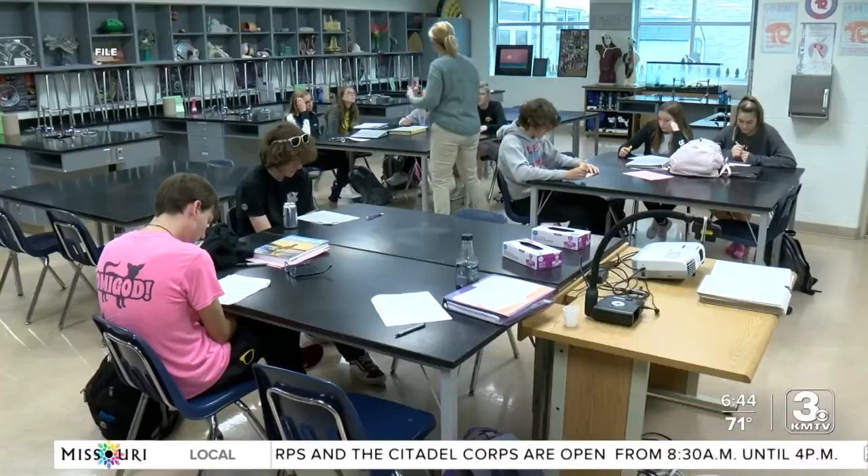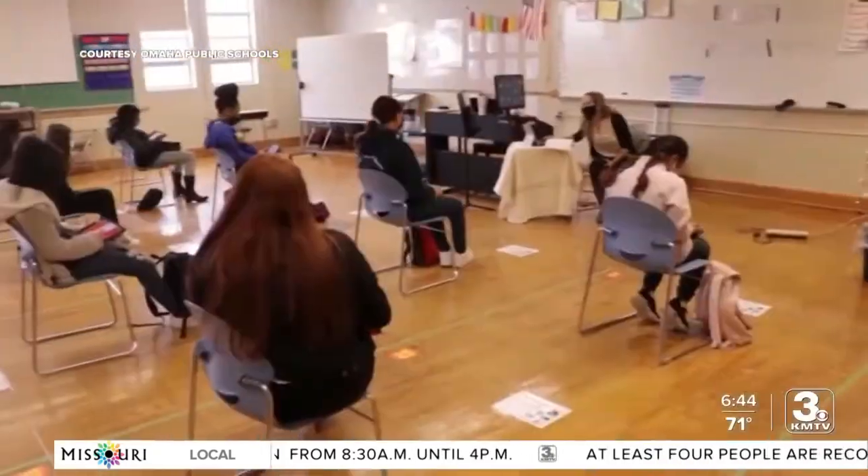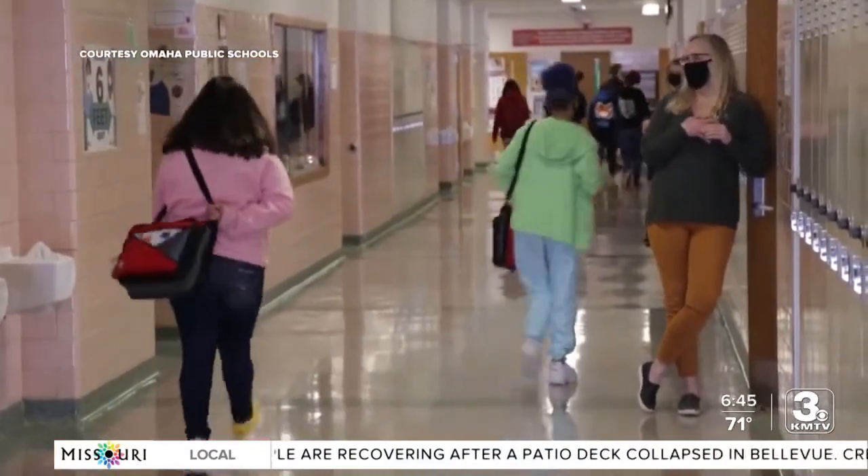According to the education association, teachers spend about $500 out of pocket for their students in class. Teachers told 3 News some spend upwards of a thousand. One teacher said probably $500 to $1,000, and the average nationally is between those figures.